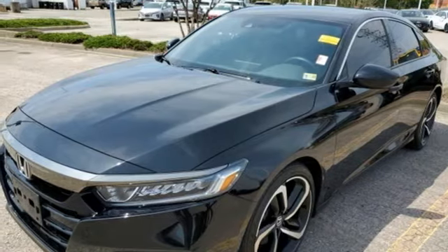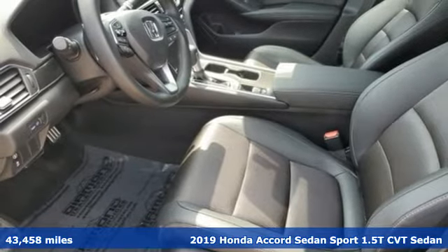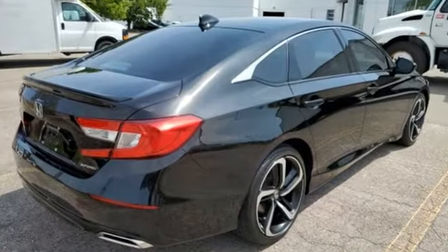It's a 2019 Honda Accord sedan. Year after year, the Accord is showered with awards and praise. Take a look and it's easy to see why. Drive it and you'll know why. You'll look forward to every drive with features like these.